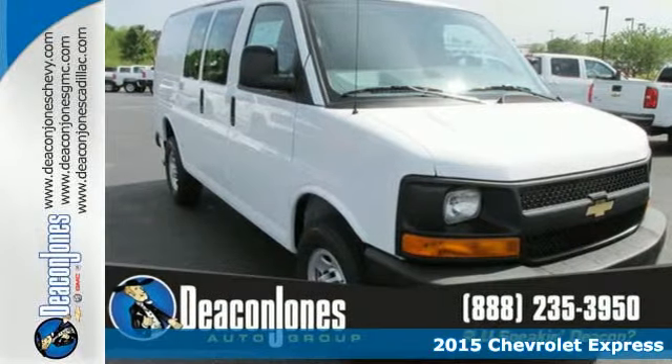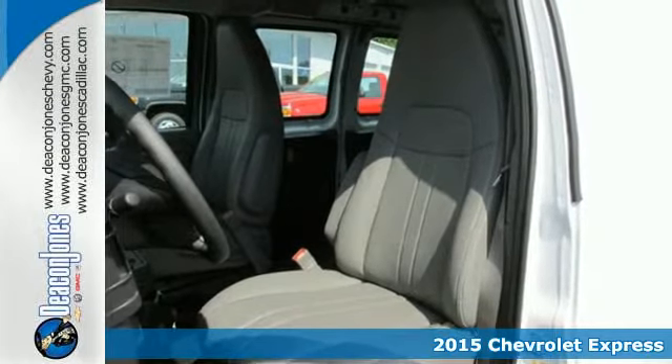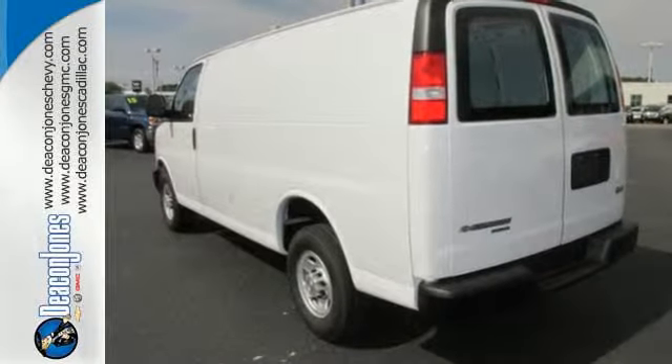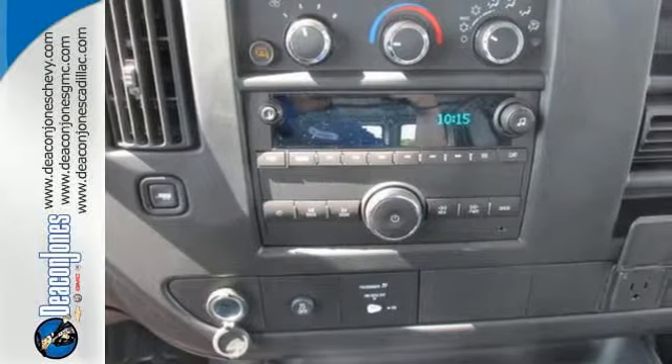It's a 2015 Chevrolet Express. This is a rugged and durable van that is ready to take on just about any task you can assign. It comes equipped with advanced safety features, including Stabilitrack, which helps to prevent a bad collision.